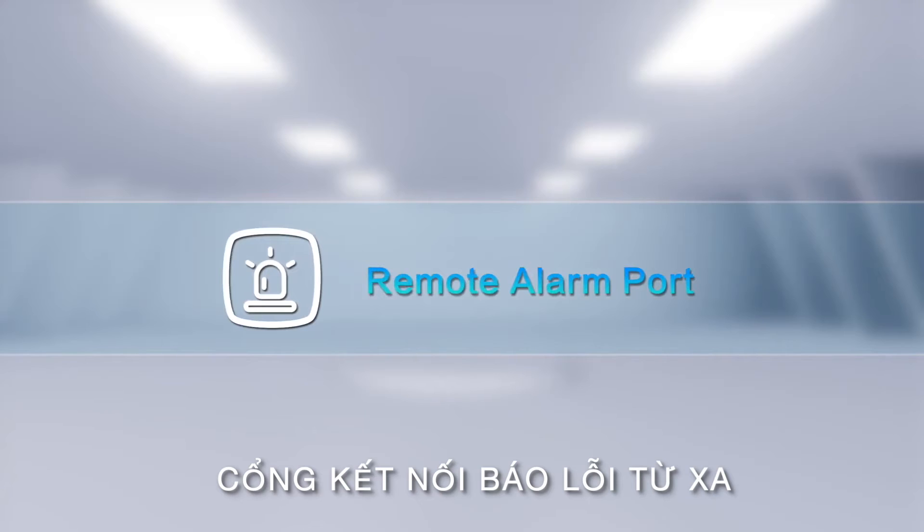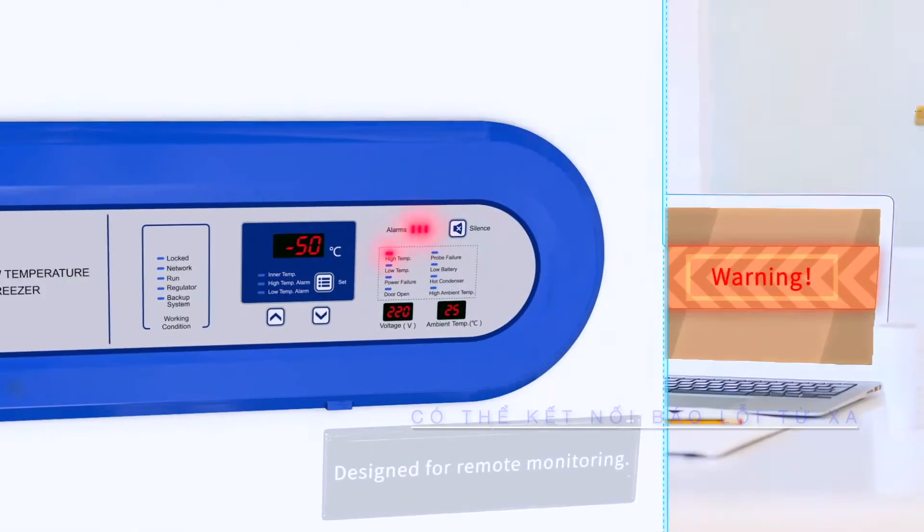Remote Alarm Port. Designed for remote monitoring.